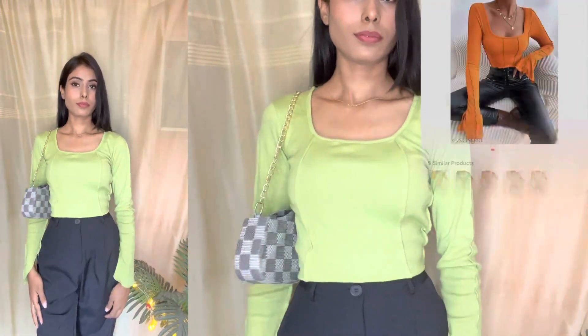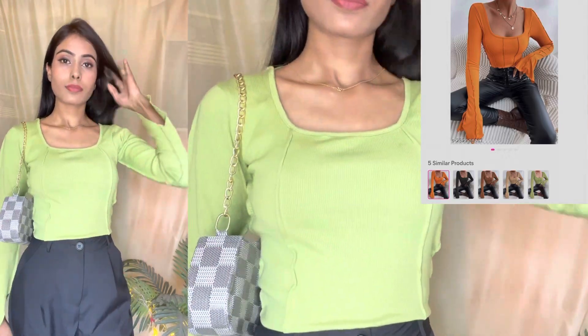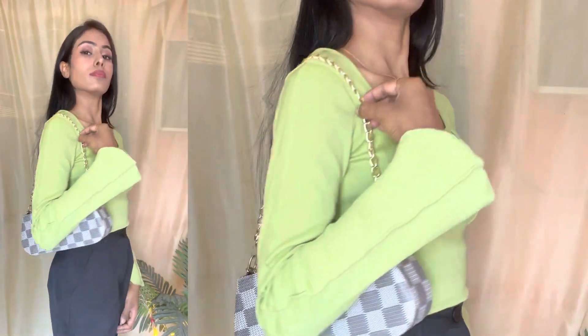The next top is this one — you can get a lot of color options. Like I have already worn it, you can get orange, black, brown, and cream color.